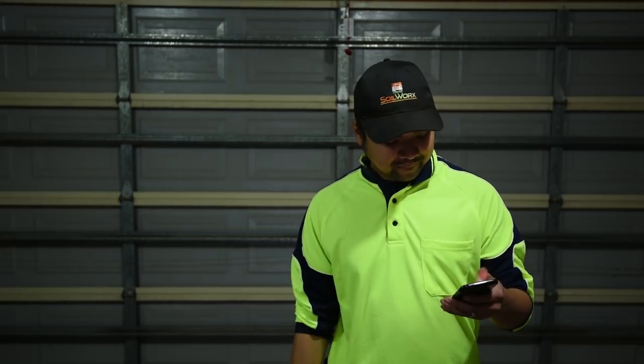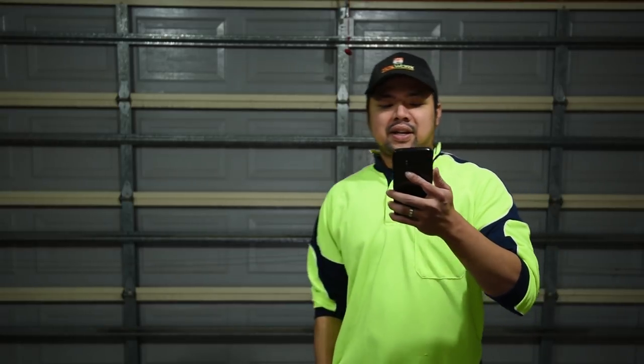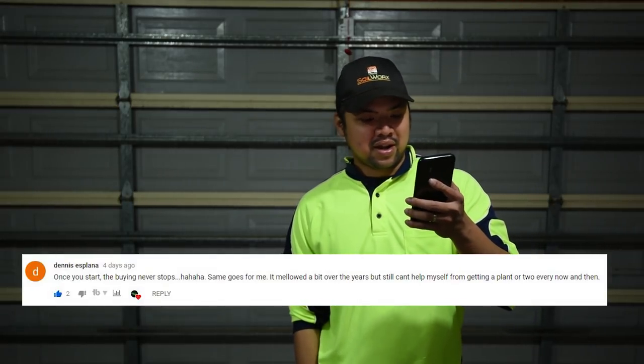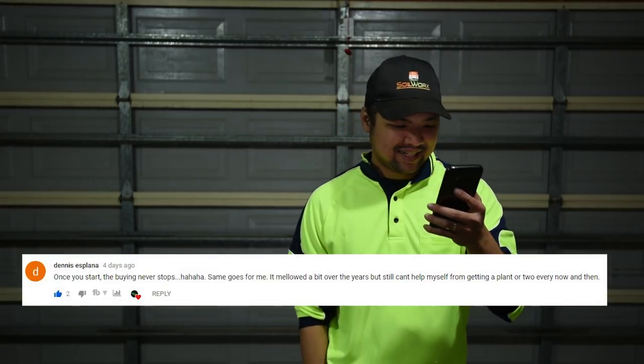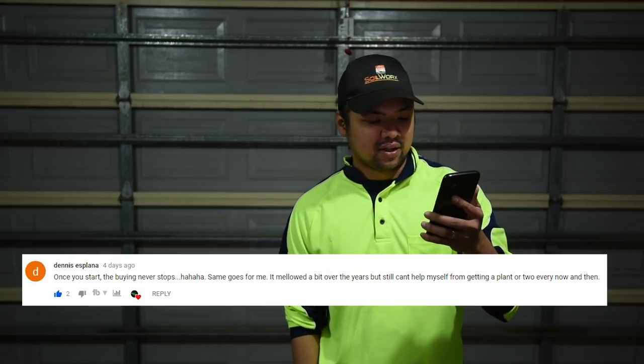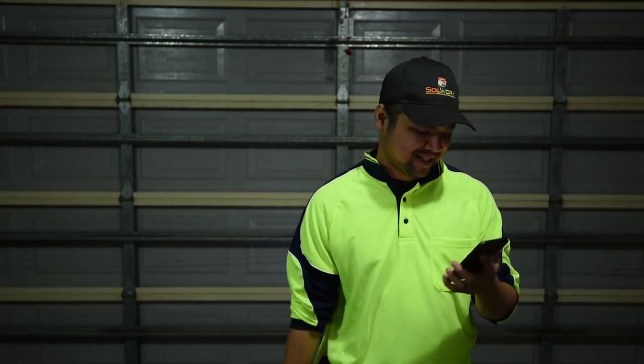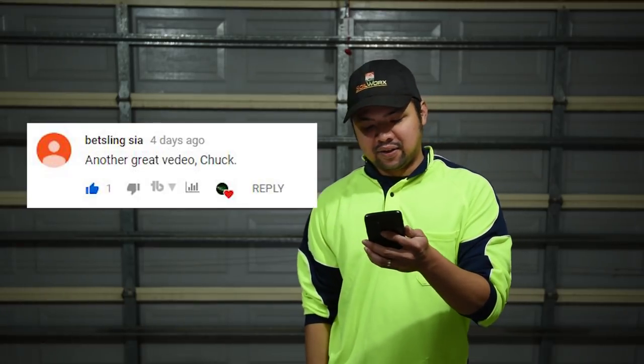I thought it would be great to give it an official name: the Money Method. Let's start looking at the comments. First from Dennis Esplana saying 'once you start the buying never stops - same goes for me, it mellowed a bit over the years but still can't help myself from getting a plant or two every now and then.' Same here, man. From Betzling Sia: 'another great video Chuck, thank you so much Melissa.'